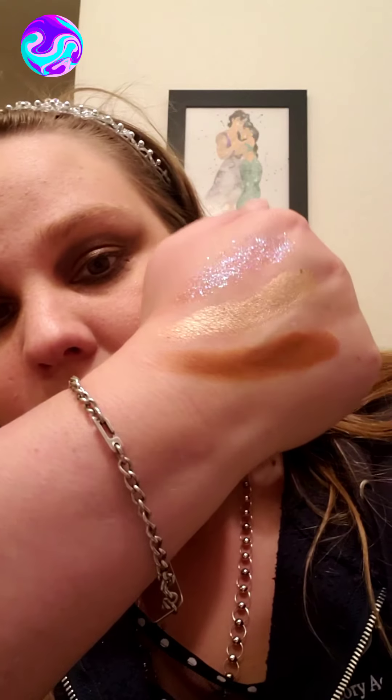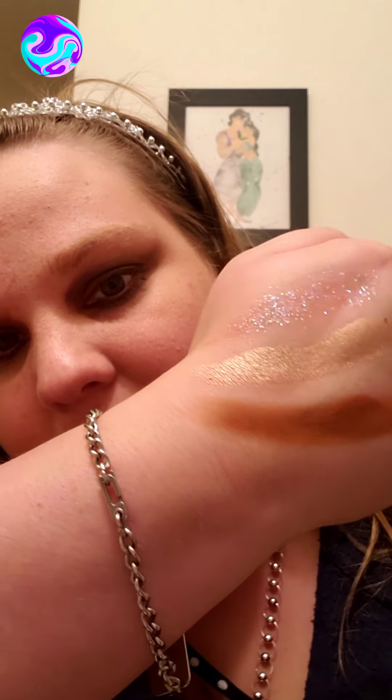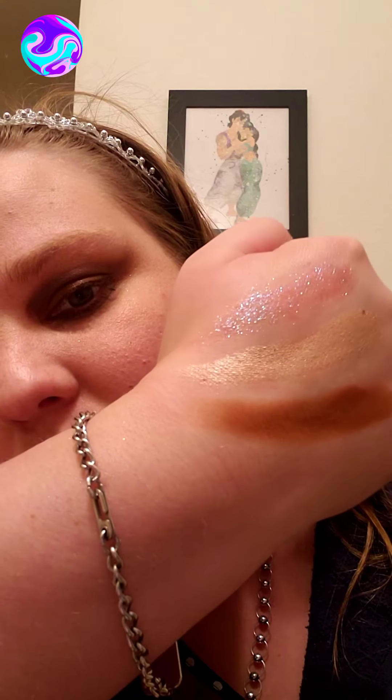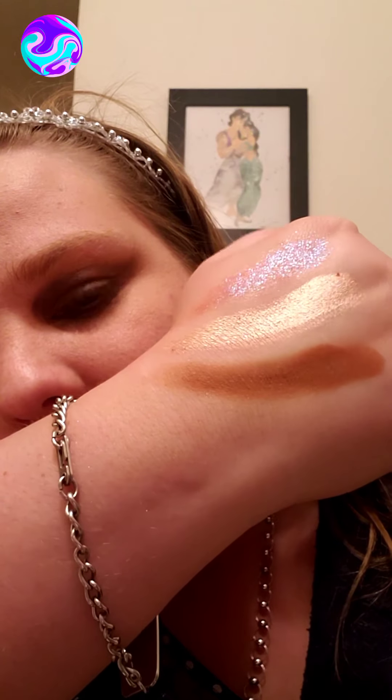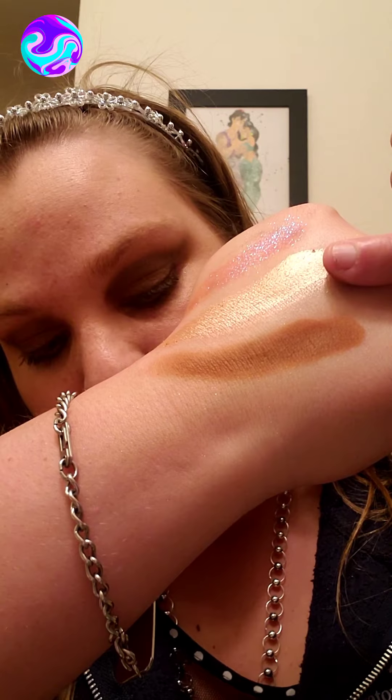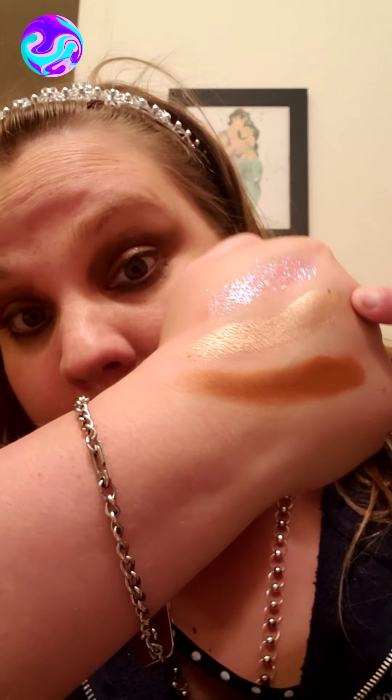The next one is like a taupe, pearlized, satiny color called Pop Up. The last one is this chocolatey brown matte called Cup of Joe — of course they had to call it Cup of Joe! Look how it just glitters and shines — you can see the blue and green and gold tints to that sparkle. It's just gorgeous. And the metallic is just on point. You could actually use Pop Up as a highlighter and it would be just as gorgeous.